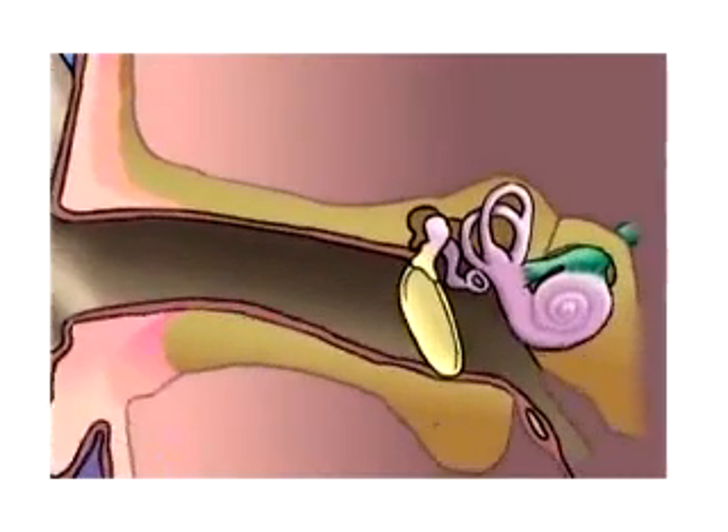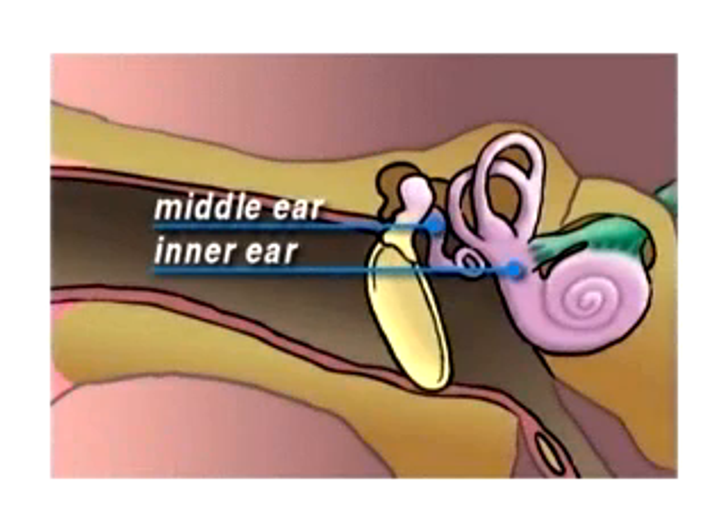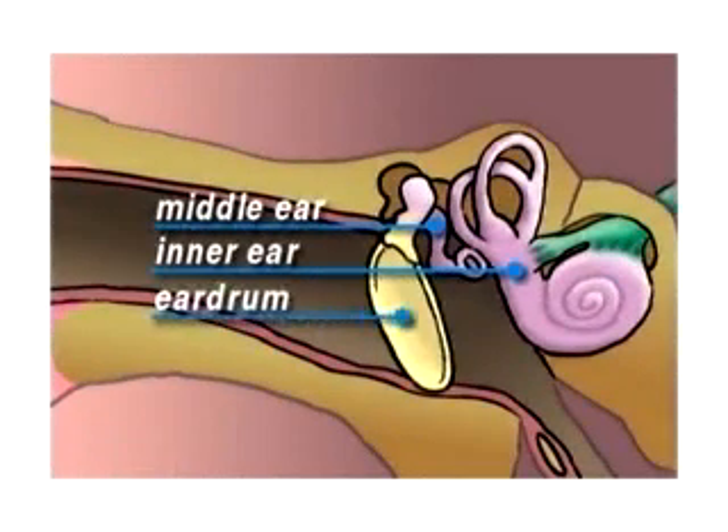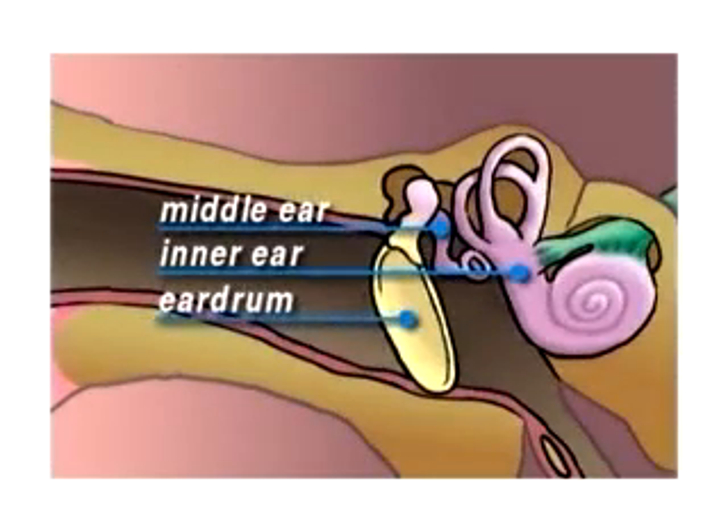The human ear is made up of two chambers, the inner ear and the middle ear. The middle ear is sealed off from the outside environment by the tympanic membrane or eardrum. In a healthy ear, this membrane acts to protect the delicate interior of the ear from contamination.